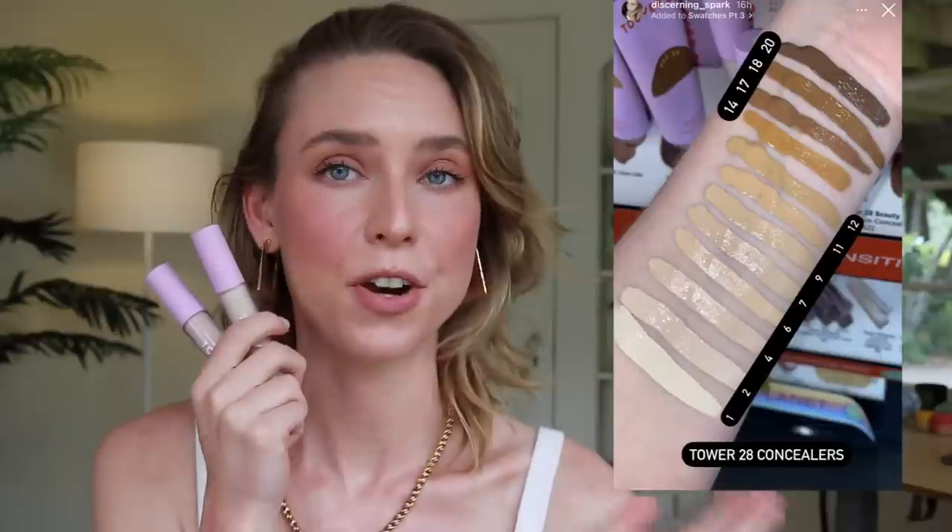I've seen only rave reviews about this online — everyone has said it's incredible and skin-like. But I just cannot get this to work. It really emphasized my under eyes, and I find that these thinner serumy concealers just sink into the lines rather than smooth over them. My friend Laura swatched all of the concealers at Sephora and you can see from the picture that they are very, very yellow. They lean very warm, so there's really not great variation of undertones, which is a huge bummer.